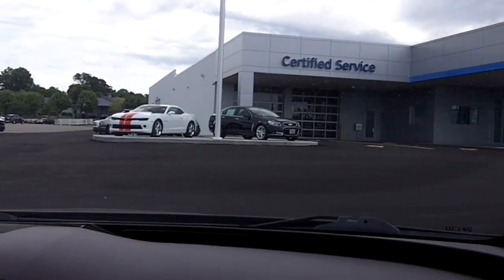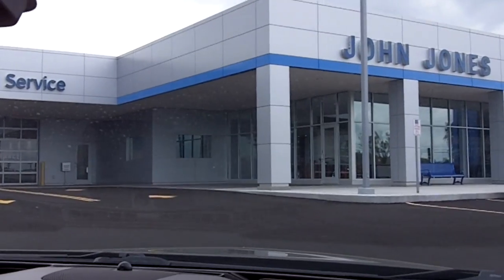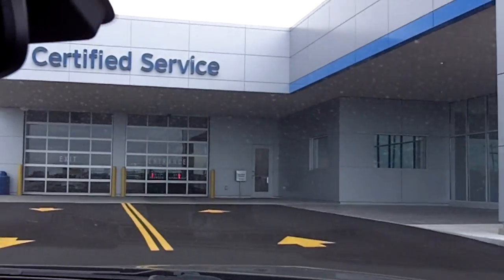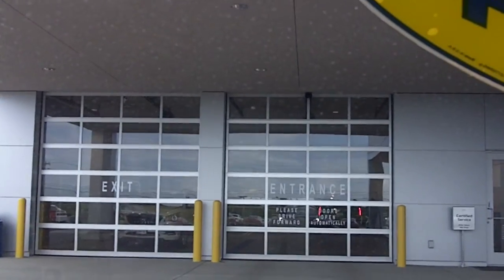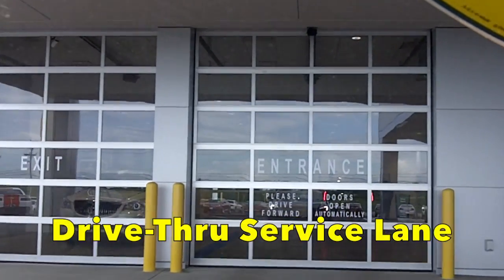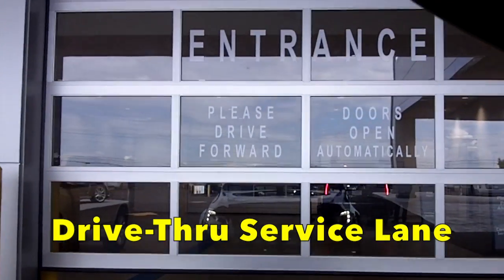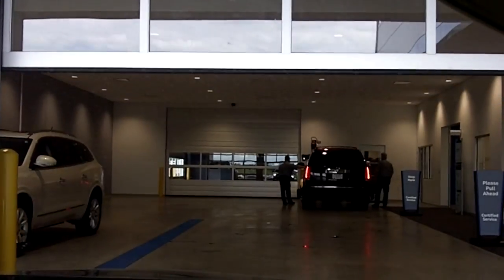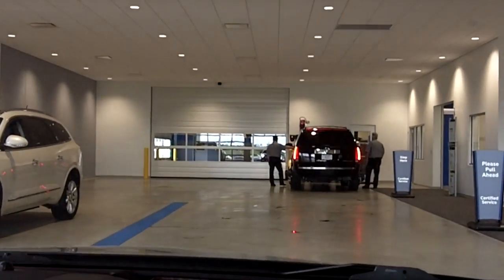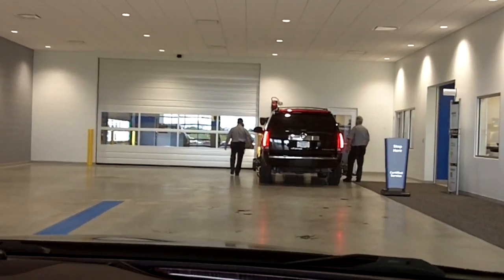When you come into our brand new facility for service, one of the greatest things is you don't even have to get out of your car and deal with the inclement weather. We're going to drive right into the service lane and these doors will open automatically just like so. Please wait for the door to open and don't drive through it. As the door opens you begin to pull right into our welcome center for our service customers.